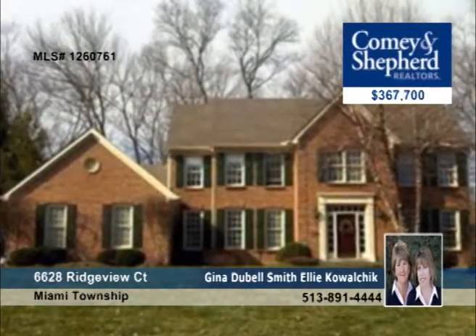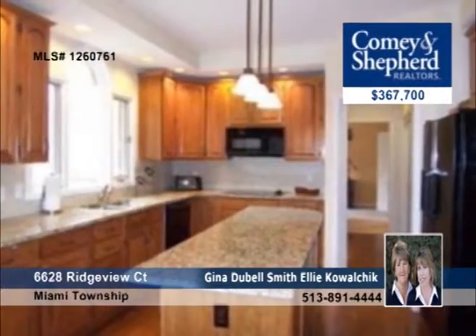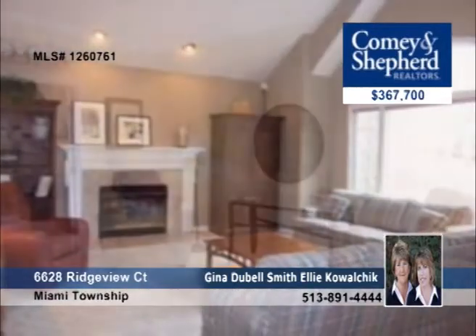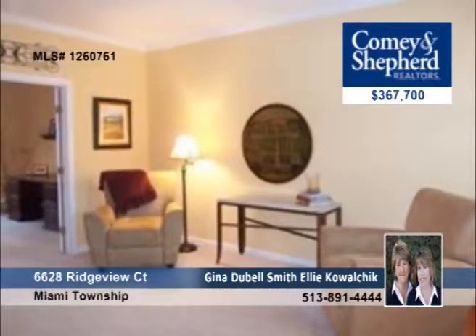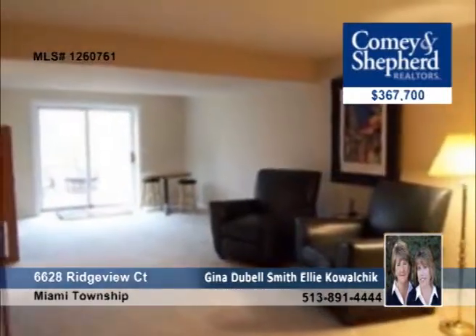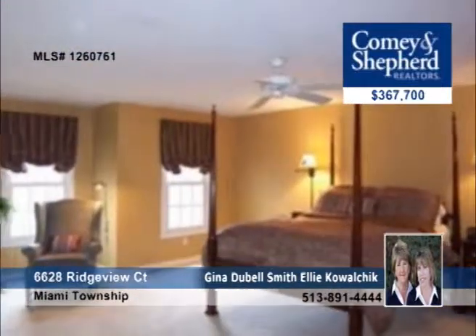First time on the market, this fabulous four-bedroom Zika has many awesome updates, which include lighting, cabinet hardware, kitchen granite, and new carpeting. The spacious floor plan has a vaulted family room, a large master suite, and a finished lower level with another full bath. You'll fall in love with the end-of-cul-de-sac wooded lot when you tour with Gina or Ellie.